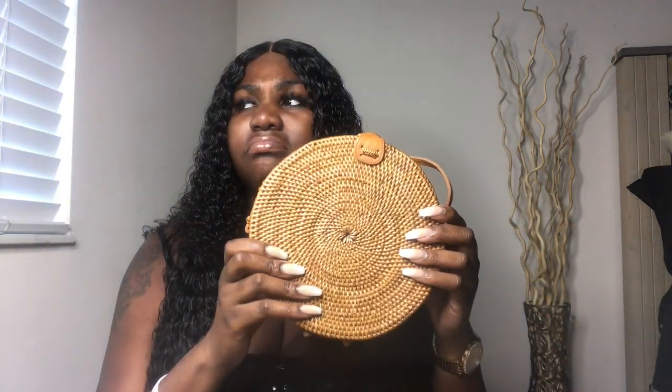All of the accessories I'm going to show you today are going to be under 20 bucks. This straw bag from Ross I believe was $13.99.